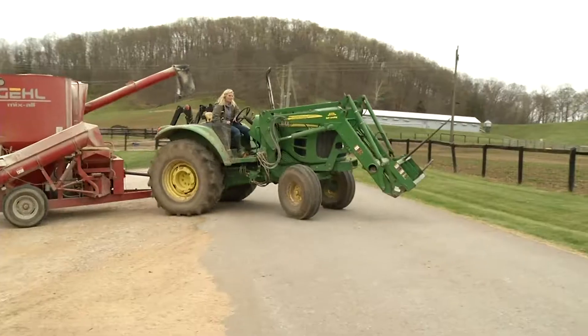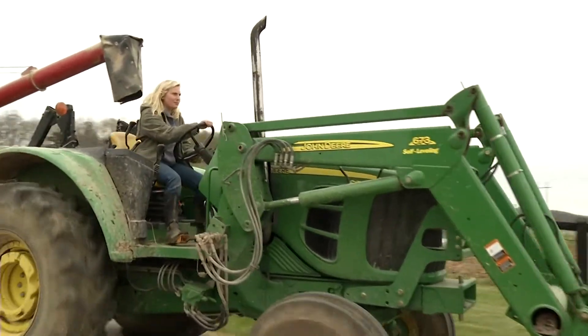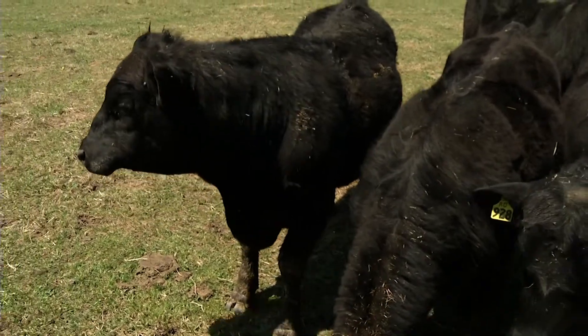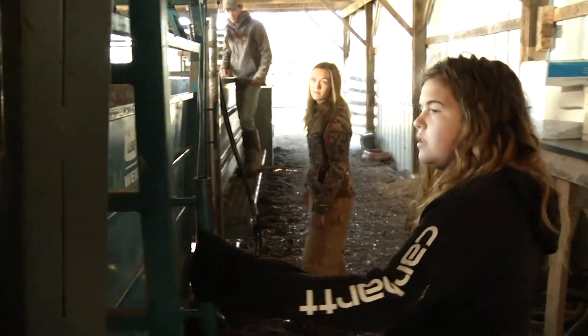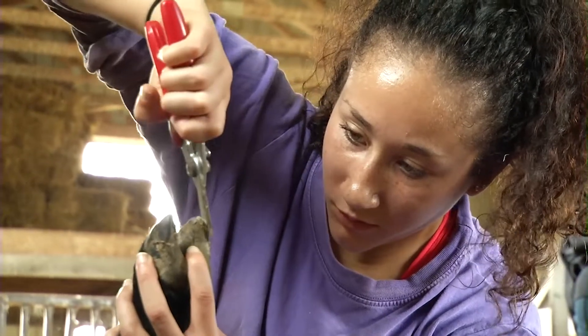Our employers, where our students go and get jobs, really appreciate that they can drive a tractor, know how to cut needle teeth, give injections, and deworm cattle. They know how to do all these things. It really sets our students apart because they can go directly into a production setting — not just say they've seen a video of it or saw somebody do it once. They just jump in and say, 'Let me show you how we do that.'